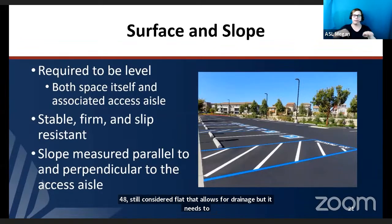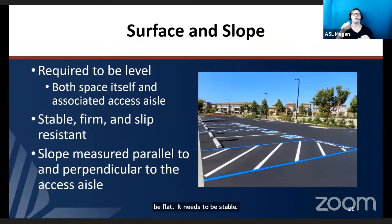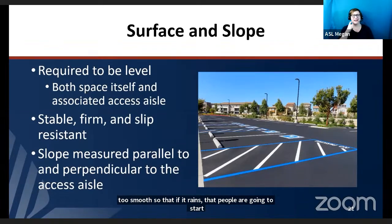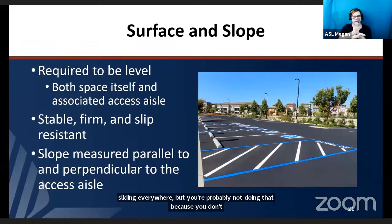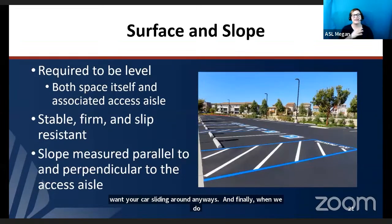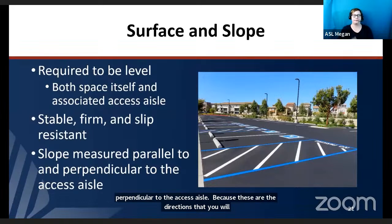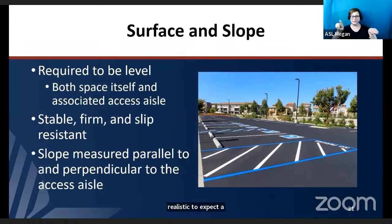When we say slope in all directions, we really mean the direction of travel and its cross slope — parallel and perpendicular to the access aisle — because those are the directions you will be traveling. It is not realistic to expect a perfectly flat 1-to-48 slope in all 360 degrees, so we only require it at perpendicular angles.